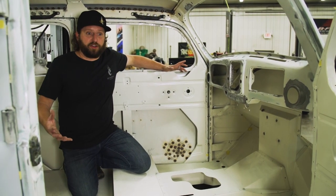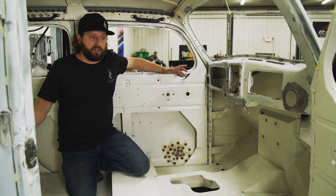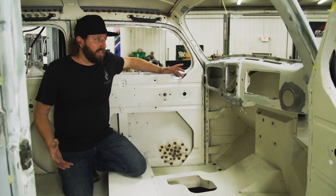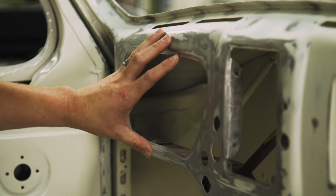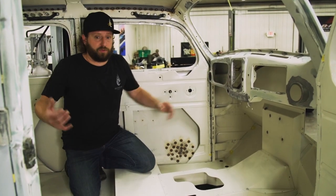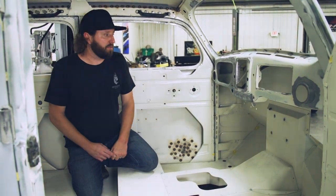We want to have some creature comforts in it but we're going to stay minimalistic. It's going to have a stereo system from Kickr and it's going to have air conditioning. We did make a custom dash so that we could have a modern gauge cluster in here, allowing the customer to have everything he needs to know where his engine's at, his fuel's at, and those types of things.